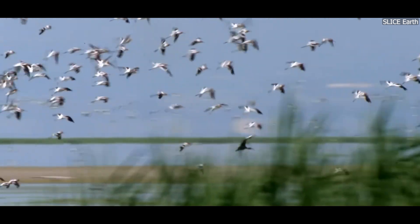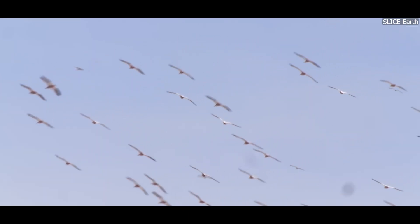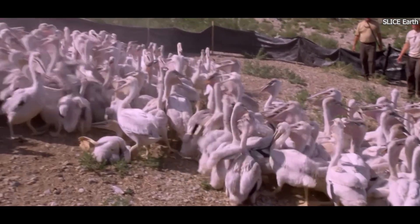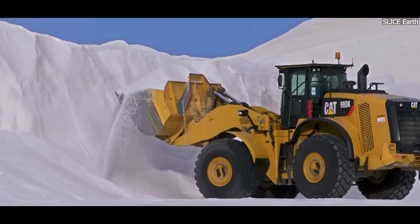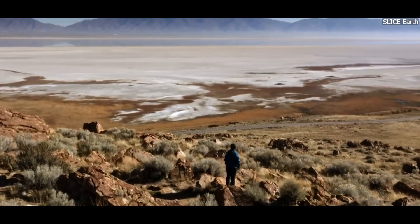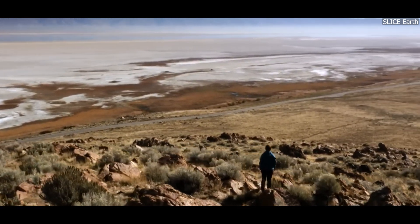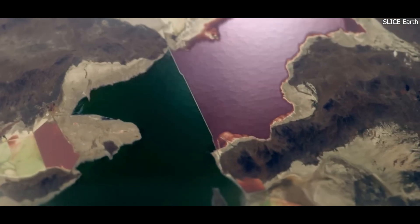It supports many species of birds, including migratory birds that stop here on their long journeys. Its shoreline is home to a variety of plants and animals, and its salty waters are used for industrial purposes, such as salt extraction and mineral production. However, the lake's future is uncertain. Over the past few decades, its water levels have been steadily decreasing. So, what's behind this troubling trend?